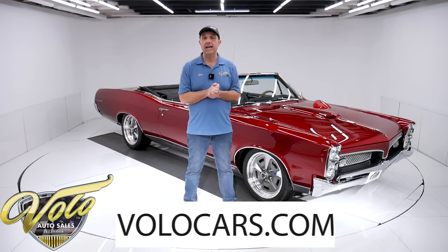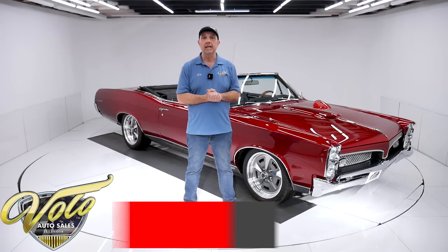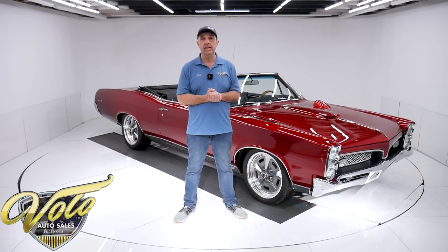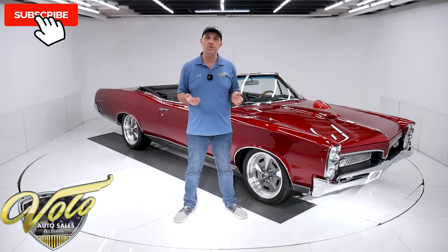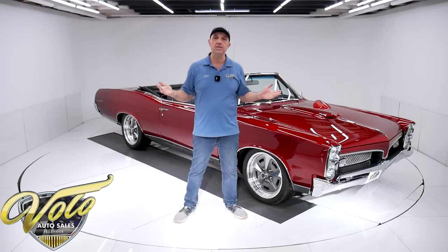Go to volocars.com - that's where you can read the specs, study all the pictures, and you'll find price tags on every collector car we have for sale. If you enjoy the video, subscribe to our YouTube channel and click on that bell icon so you're notified as the new ones are posted. But right now that top is down - let's go for a spin.